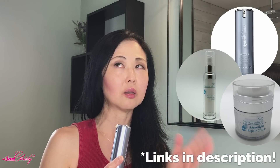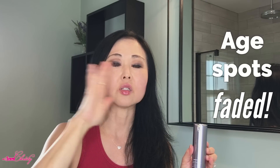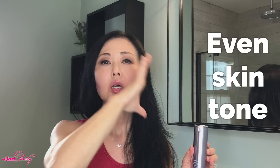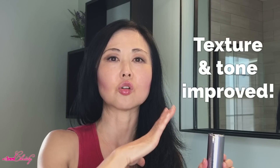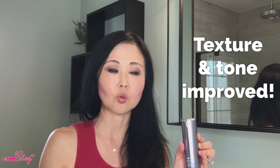I still use this with my MD Dermaceutical Lightning Serum and my Overnight Repair Cream. A lot of the age spots really started to fade, and I noticed more of an even skin tone. When I was doing my videos, my skin texture really, really improved and toned — it evened out my skin tone. I really, really like this one.